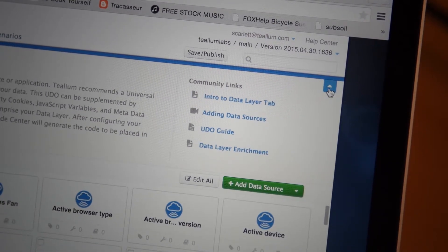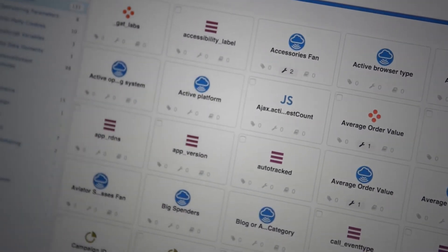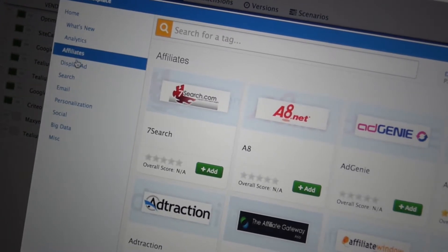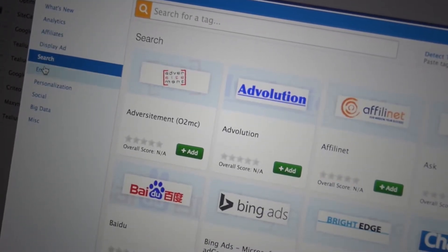We look at it similar to how we look at any digital marketing campaign, and for us we need to be very quick in terms of evaluating and making decisions on what campaigns we're going to run, what channels we're going to be using, as well as what types of technology and software we're going to be adding on or not. So the use of Telium really helps us move quicker and evaluate all of that.